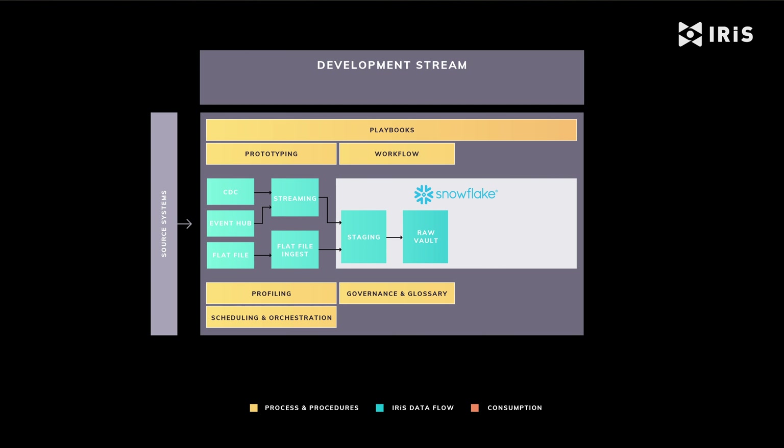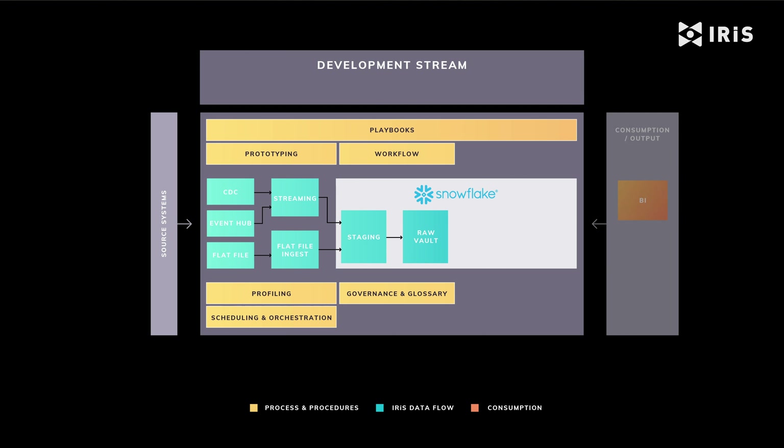The standardised code and governance capabilities of IRIS, which you are mapping back to source, is always captured. At this point we can start to leverage BI tools to make source system data available to subject matter experts early in the process. That means prototypes of reports can be shared with the business extremely quickly.